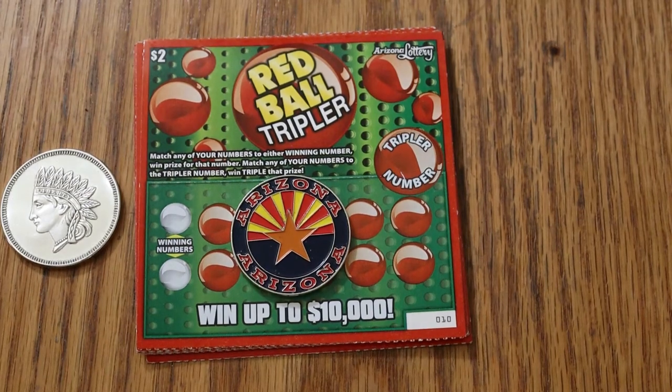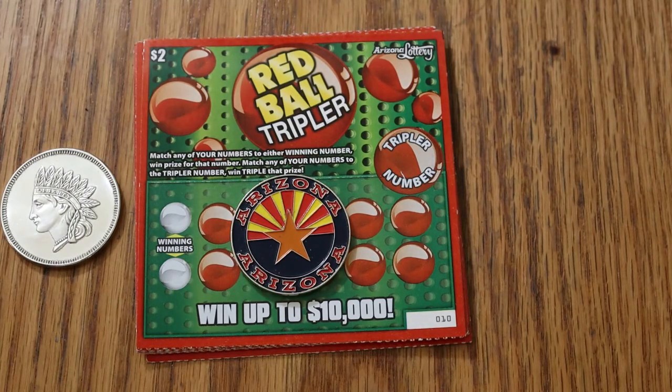What's up, YouTube — AZ Scratchers here with another little session. Today we're going to be doing 11 of these Red Ball Tripler $2 Arizona Lottery tickets. Why did I pick the number 11? It wasn't intentional — turns out there were only 11 tickets in the machine. I was going to do 15 of these. We've got tickets 010 all the way down to 000 Black Box, and the book is 908-491. This is the last of those tickets out of that book, so that book will be history after today.